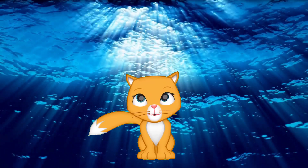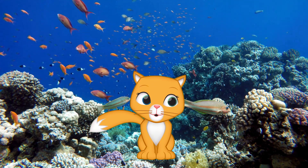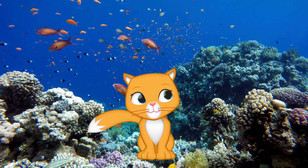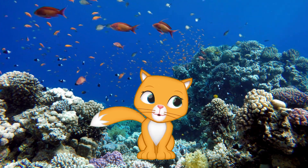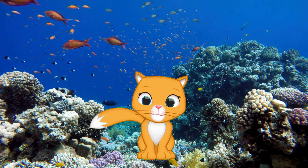Hi friends! Welcome to Eli's Wonderworld. Today we're diving deep into the ocean to learn about one of the most amazing creatures — octopuses. Did you know octopuses have three hearts? Get ready for some incredible fun facts about this mysterious sea animal. Let's go!